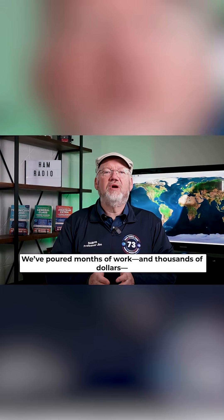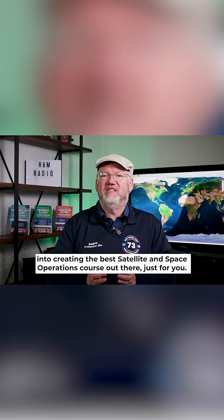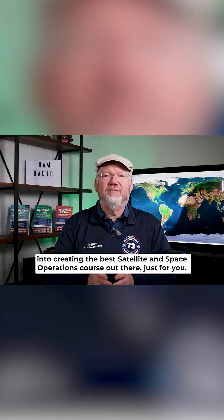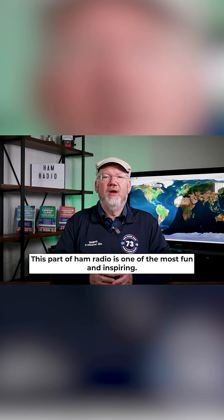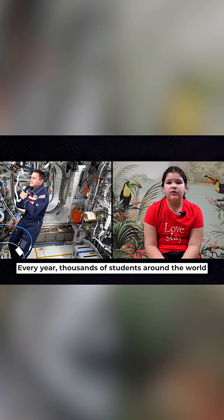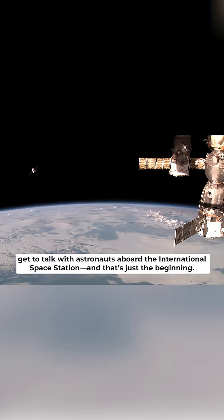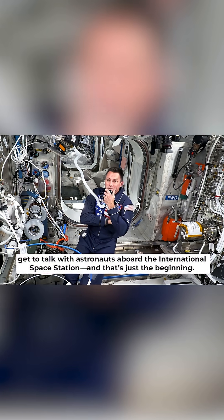We've poured months of work and thousands of dollars into creating the best satellite and space operations course out there, just for you. This part of ham radio is one of the most fun and inspiring. Every year, thousands of students around the world get to talk with astronauts aboard the International Space Station. And that's just the beginning.